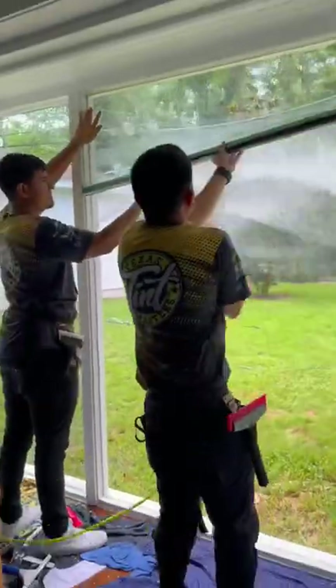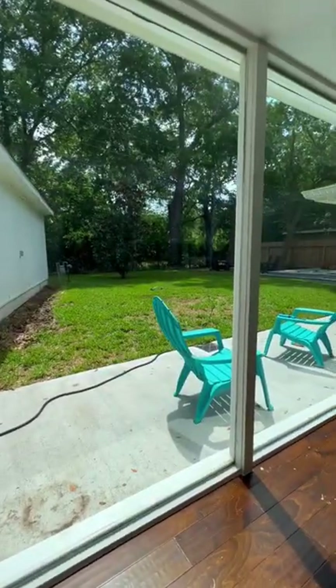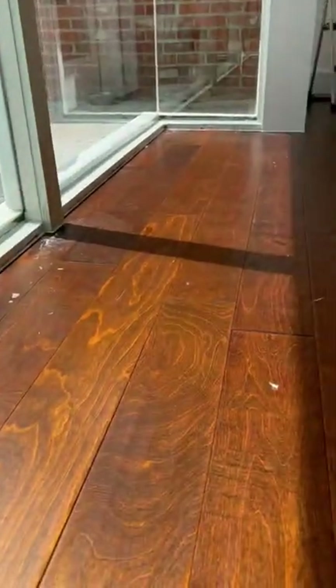These guys are installing the invisible tint for homes that blocks heat — like curtains, but totally see-through so you can still see out. The sun beams right through these windows, which causes the floors to fade and the house to stay hot even with the AC on full.